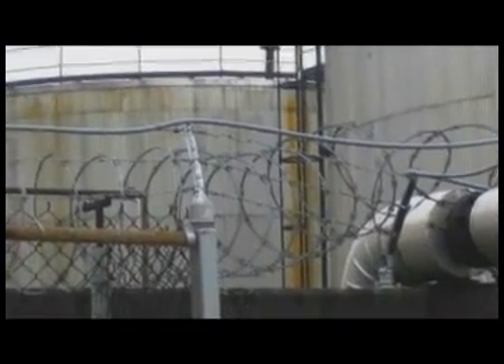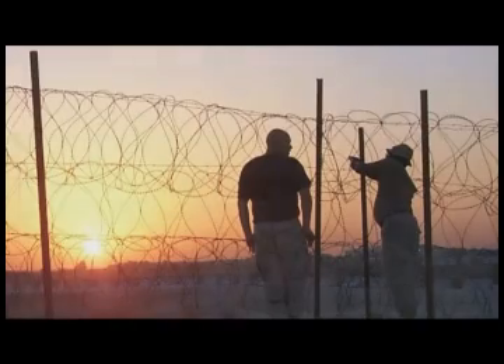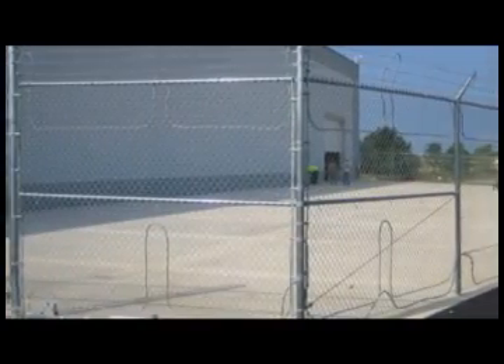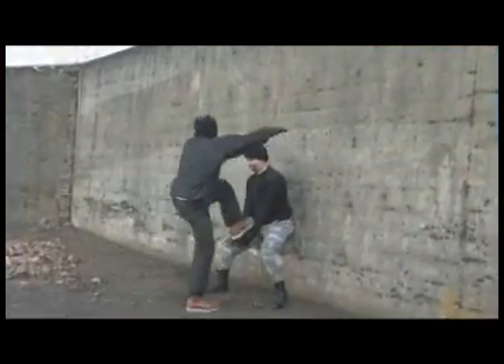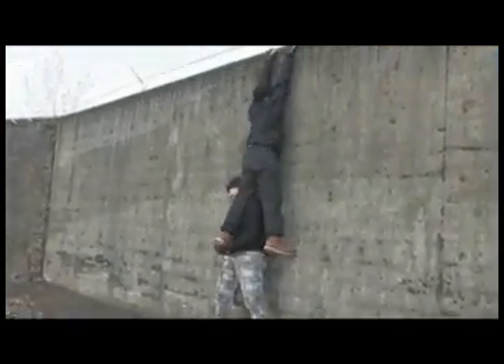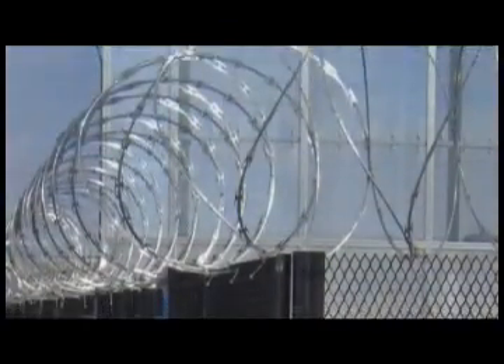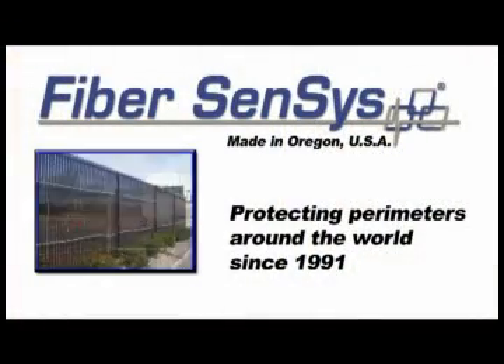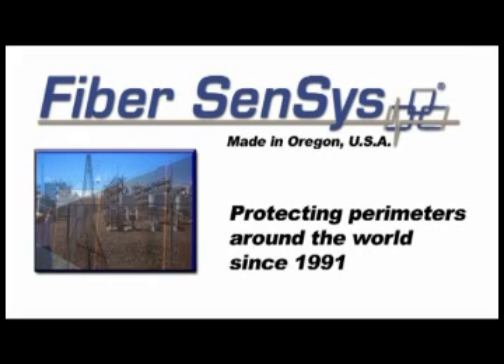No matter what the application, FiberSensus is your premier source for high performance, high reliability intrusion detection sensors — whether protecting a storage lot against thieves or detecting attempts by trained intruders to penetrate critical infrastructures. FiberSensus has the right fiber optic sensor solution to meet your needs. When performance really counts, FiberSensus is the source. Ask us how fiber optic sensors can best protect your facility.